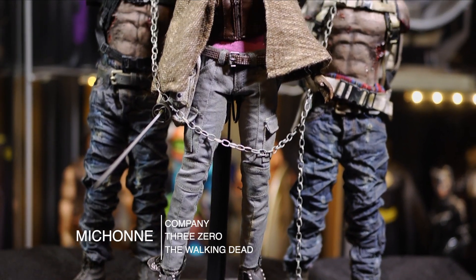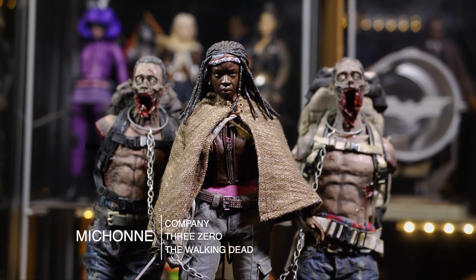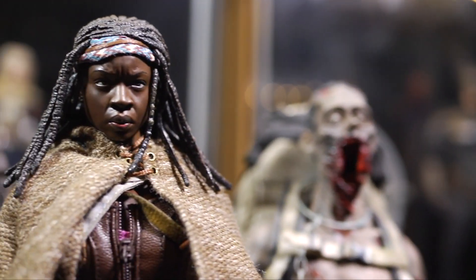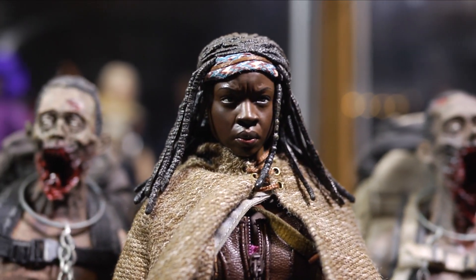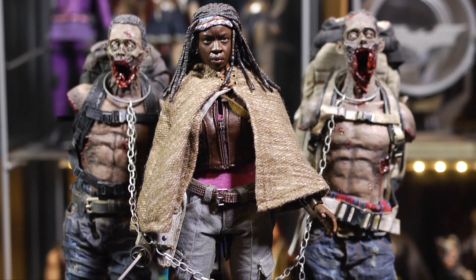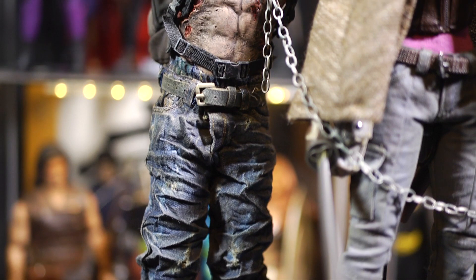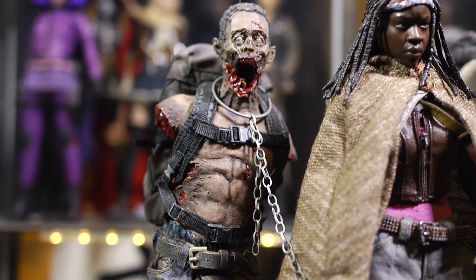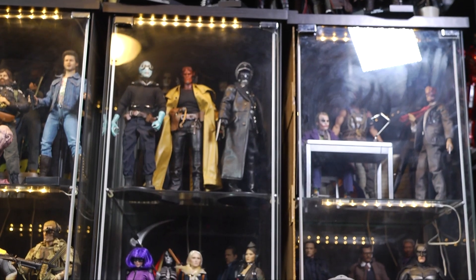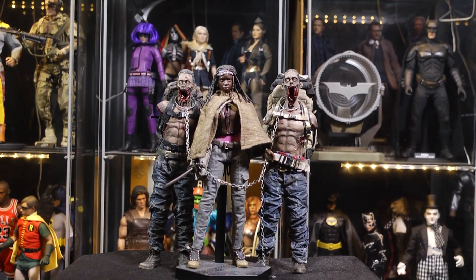Last but not least in the honorable mentions column, we have Michonne and her pets from ThreeZero. I can't even recall how long it took for Michonne to eventually be released, but when she was I was really happy with this figure. Finally putting her together with these pets, being able to take them out of the box and set them up next to her — that was just a really great feeling. All three of them together is just incredible. This set is awesome and one of the most cherished sets in my possession.